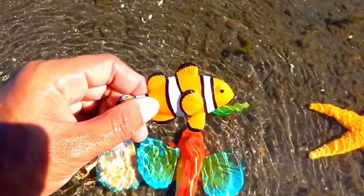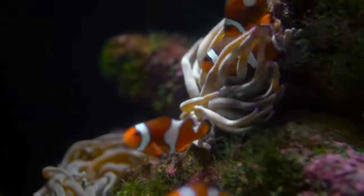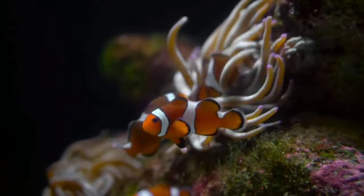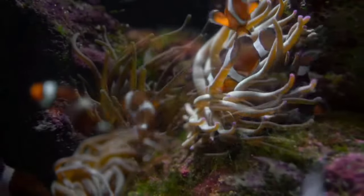There is a clownfish! Of the nearly 30 species of clownfish, there are two types commonly referred to as the orange clownfish: Amphiprion percula and Amphiprion ocellaris. The percula clownfish is distinguished by its vivid orange color and white bands outlined in black.